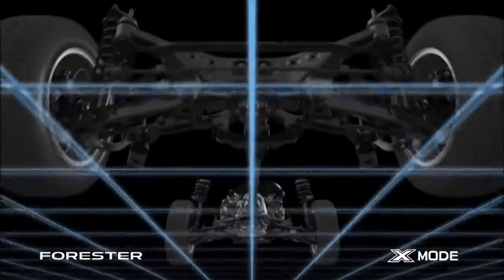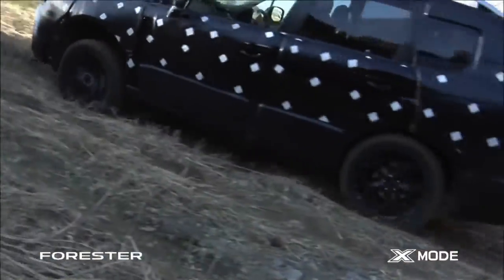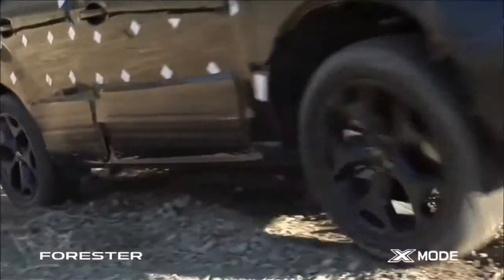All-wheel drive is what gives the Forester its outstanding all-round performance. The new Forester's driving function, called X-Mode, increases the performance of symmetrical all-wheel drive.